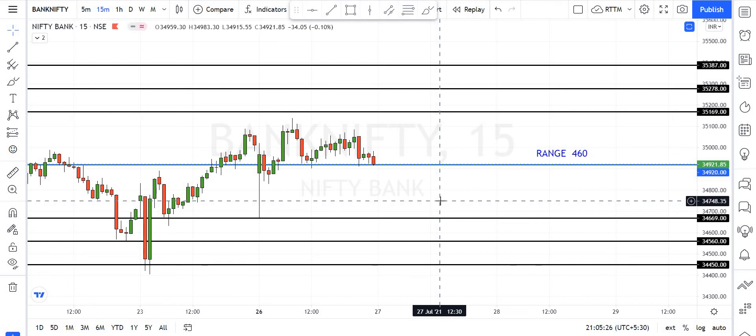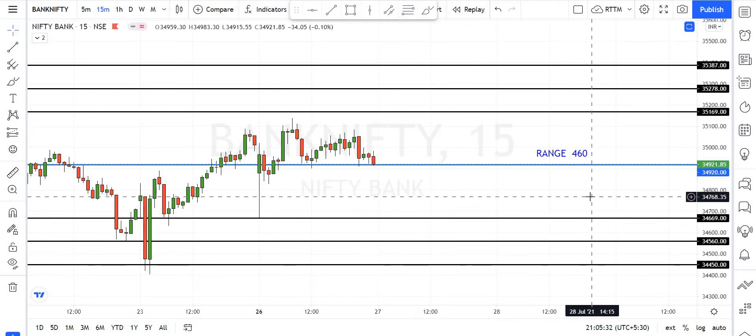Hi friends! Welcome to our channel. Today, I am doing the Bank Nifty and Nifty intraday analysis. I will tell you the intraday level and range in the middle of the price.